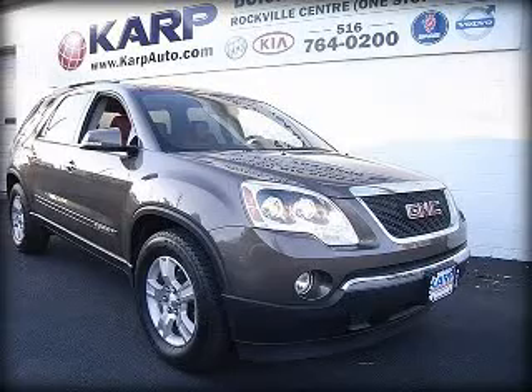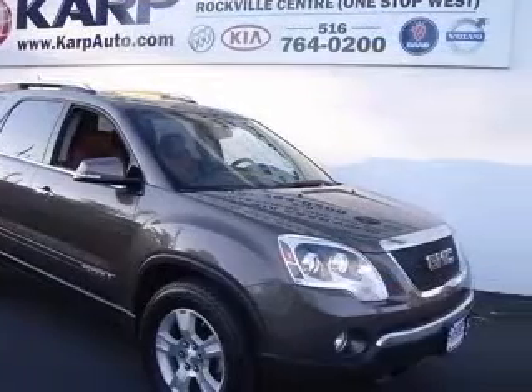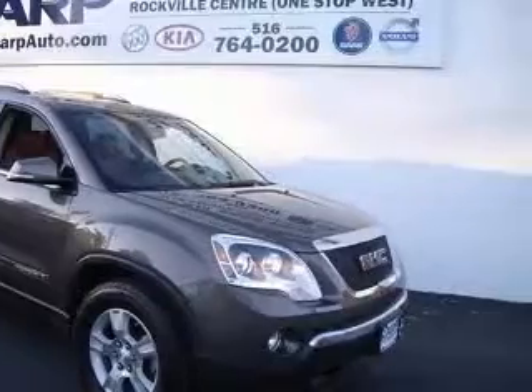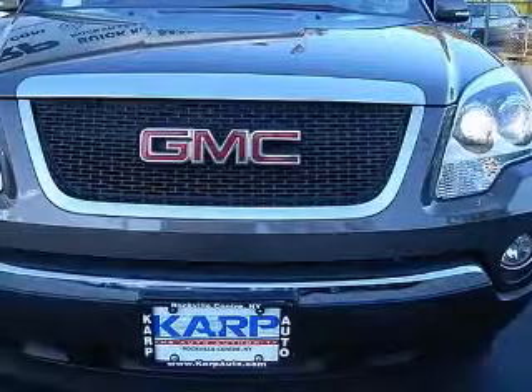We are proud to present this excellent 2007 GMC Acadia. This Acadia has a 3.6L V6 engine and an automatic transmission. This vehicle has a brown exterior and includes the following options: